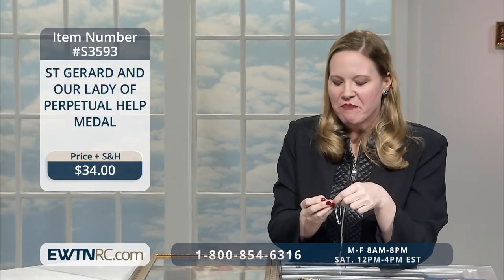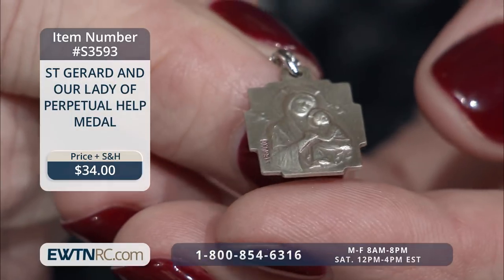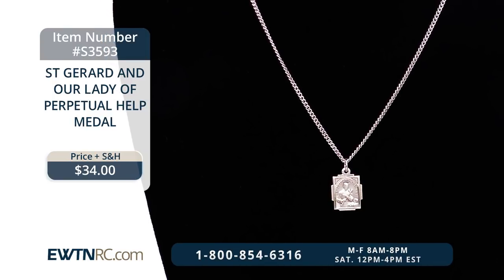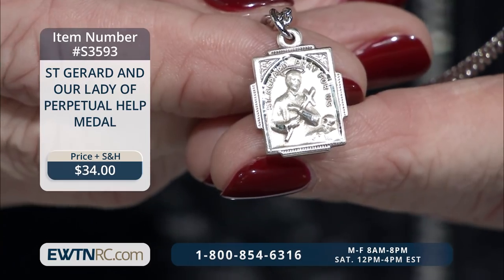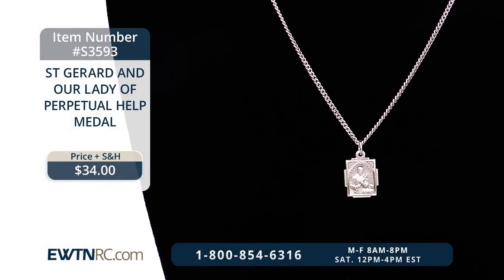Now we have the St. Gerard medal. It's a combination of Our Lady of Perpetual Help on one side and St. Gerard on the other. St. Gerard is a very powerful saint — he's the patron saint of expectant mothers. This sterling silver medal measures three quarters of an inch and comes on an 18-inch stainless steel chain. It would be a wonderful gift if you're looking for something for a woman who's expecting a baby or going to a baby shower. She can pray for protection, pray to St. Gerard for a safe pregnancy, a safe birth, and a happy, healthy child.